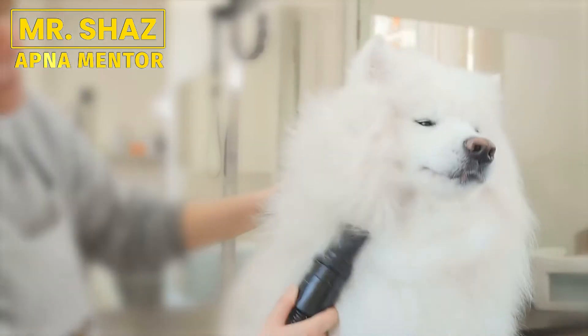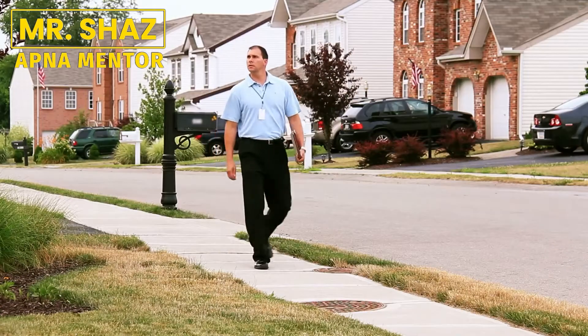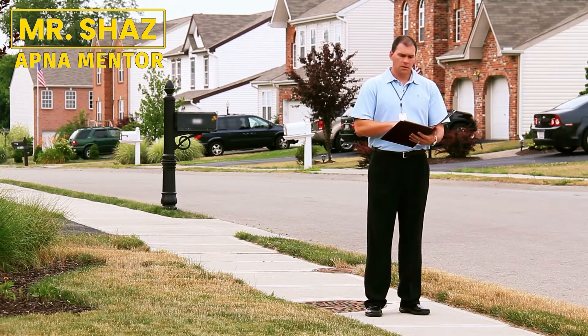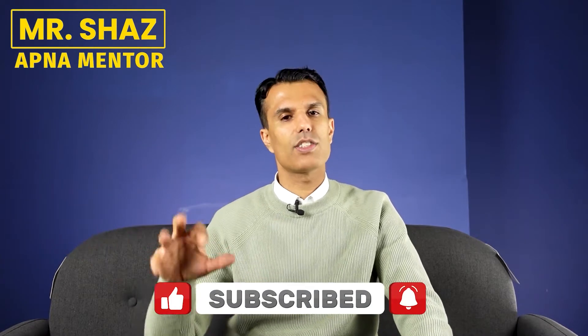Going to find customers before you need them will also give you an insight into demand. If you weren't looking for customers until the day you'd started and spent all that money, what happens if nobody in that area wanted their dog groomed, or somebody else was doing it way better and way cheaper? That's why you would first go out and find these customers — it will save you a lot of headache, and this is part of your forecasting and budget making.